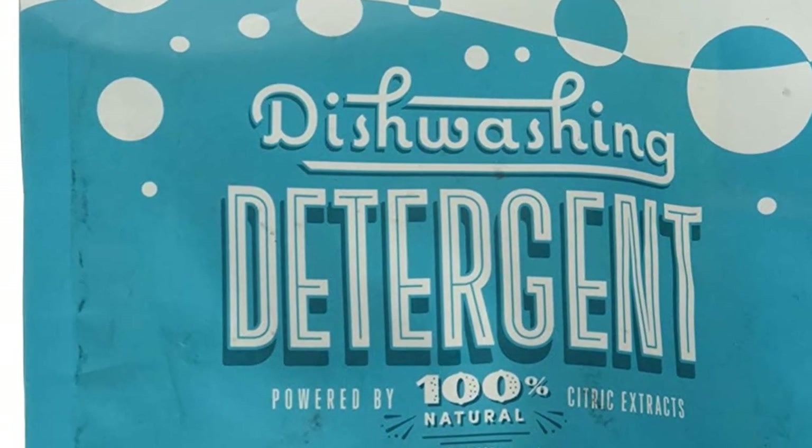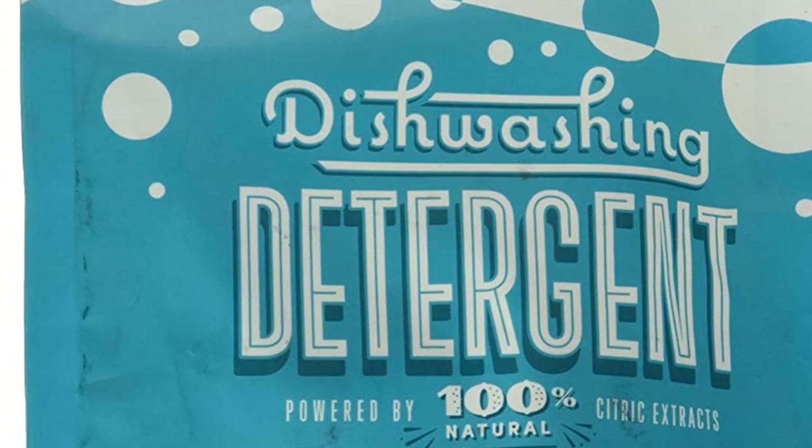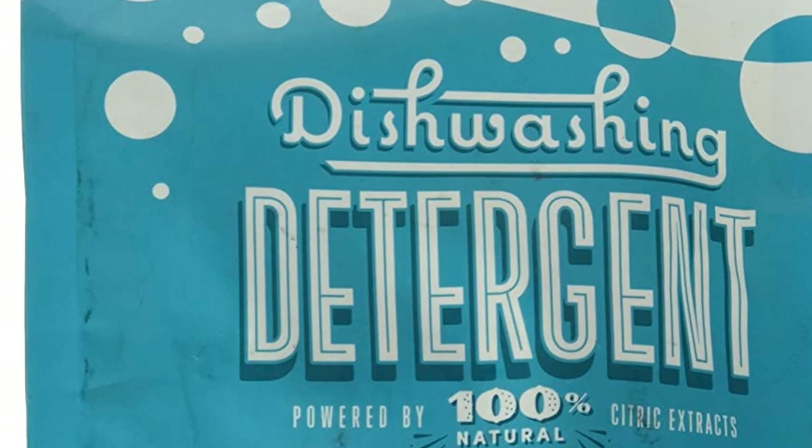Though, for a formula with more recognizable ingredients, this is a product that might be what you are looking for. This is the only dishwasher soap I have been able to use that gets my dishes clean.